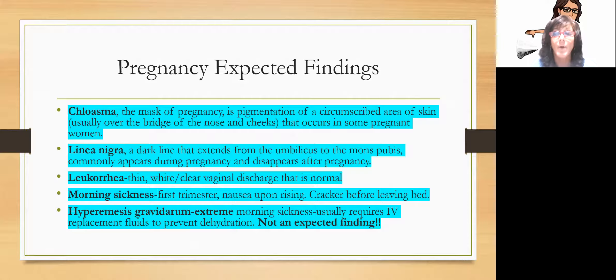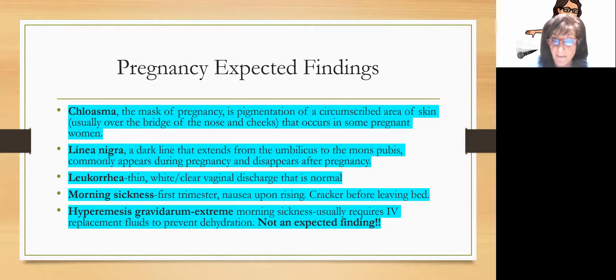Hyperemesis gravidarum is an extreme of morning sickness where they can't keep anything down — no food, no liquid. They're at risk for electrolyte imbalances, malnutrition, and dehydration. This usually requires hospitalization and IV fluids. That's an unexpected and dangerous finding, not a normal expected one.